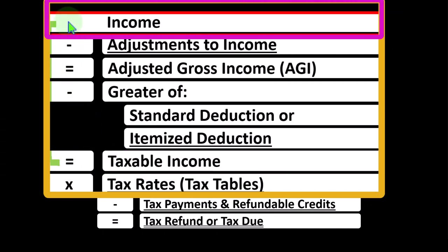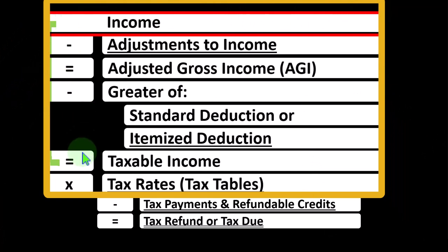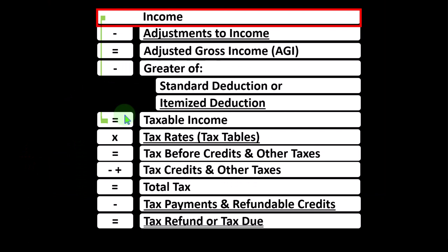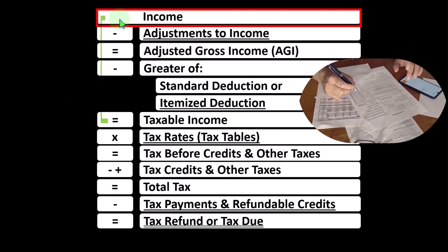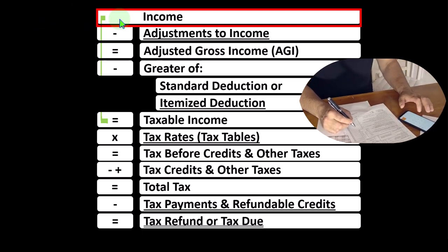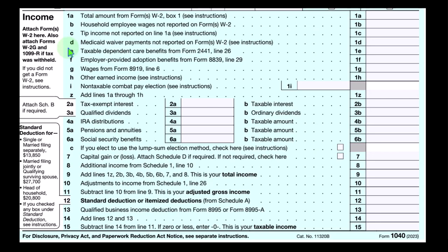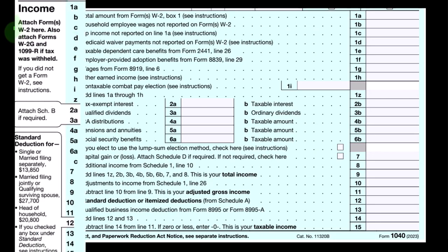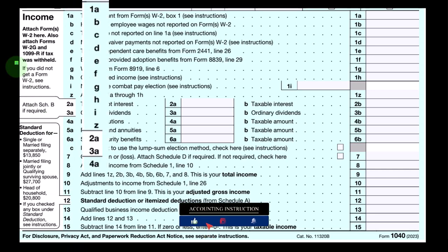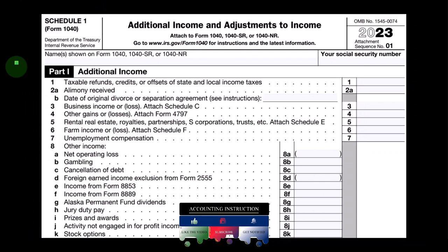Noting that for taxes, everything is flipped on its head. Normally we like higher income, but for taxes we want income to be as low as possible, because lower income results in lower taxable income and less taxes. Our question with the income line item is often: do I have to include this in income, or is there an exception where it's exempt? We also ask whether it will be taxed at ordinary income rates or some other rate, such as qualified dividends. Here's the income section on the Form 1040 — a long list of items that could be included in income. We can also think of Schedule 1 and other forms like Schedule C, Schedule E, and so on, which also contribute to the income line item.